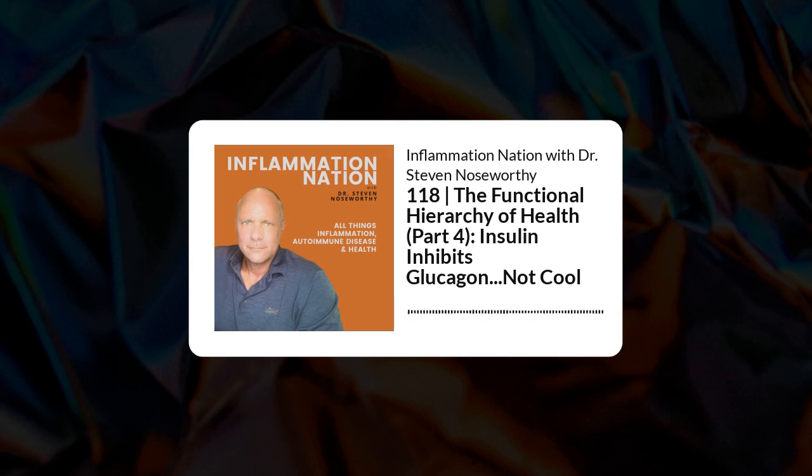Welcome back. This is episode 118. It's hard to believe we've been doing this for just over a year. We're still talking about our functional hierarchy, which is about understanding which problem to tackle first when you have more than one issue creating loss of quality of life or chronic symptomatology. We've been talking about the second priority: blood sugar control — specifically insulin resistance and how it leads into metabolic syndrome and ultimately, for some people, type 2 diabetes. This is part 2 of that discussion.